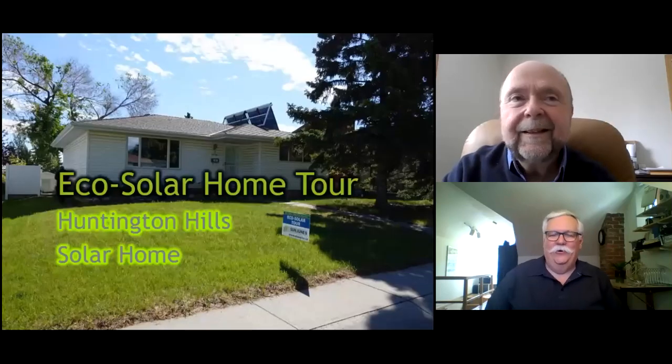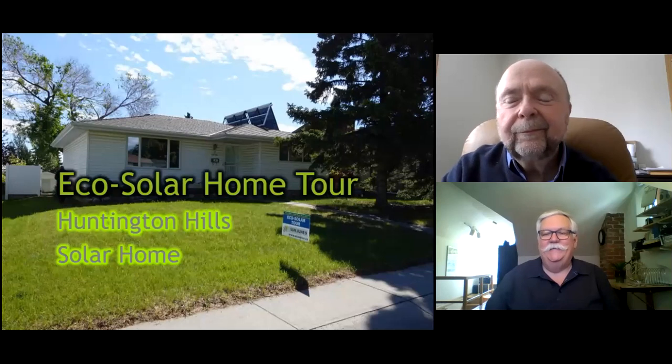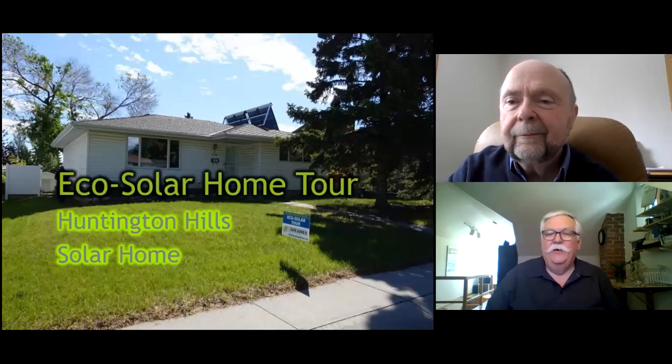Hi there and welcome to the Echosolar Home Tour. My name is Andrew Mills and today we'll be talking about a solar-heated and solar-powered home in the Huntington Hills neighborhood in Calgary. With me today is Bob Hawksworth, who's the homeowner.